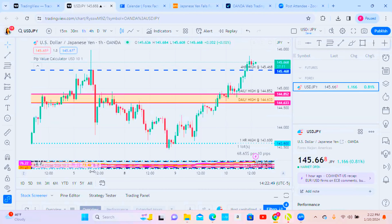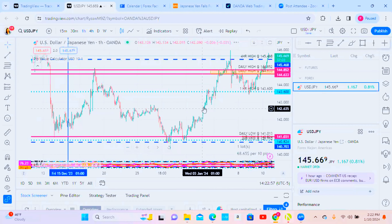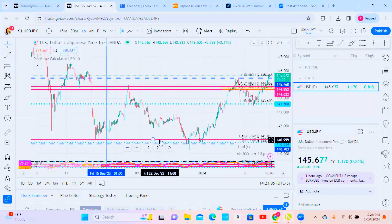We also have our one-hour view. We have a dotted light blue line for our one-hour low and our one-hour high. We are focusing on the pair UJ, which is the U.S. dollar against the Japanese yen — we're speculating on how many yen it takes to make one U.S. dollar. We're speculating whether this price is going to go up or down on a given timeframe.